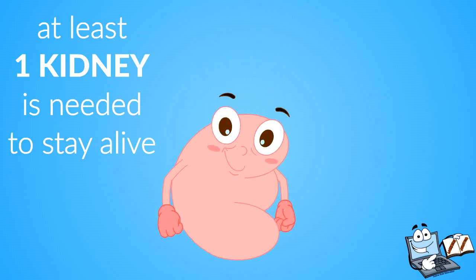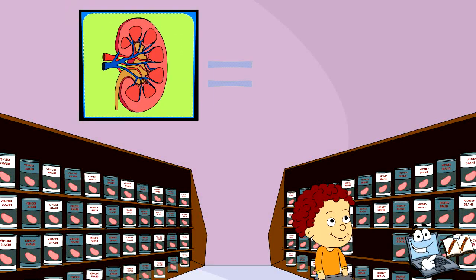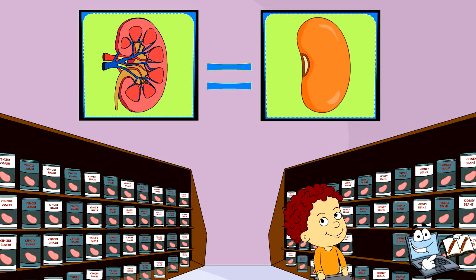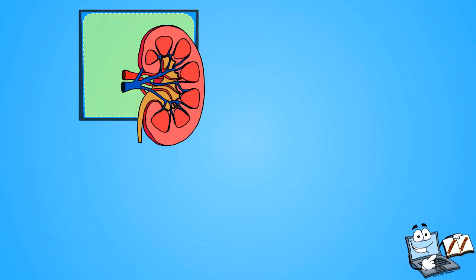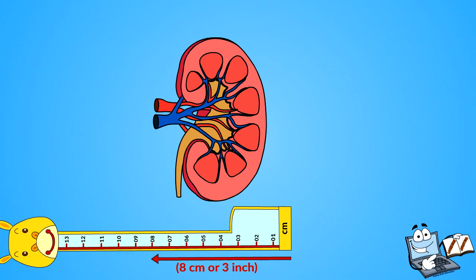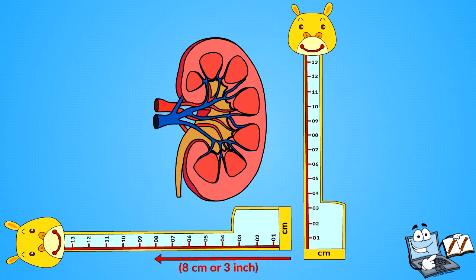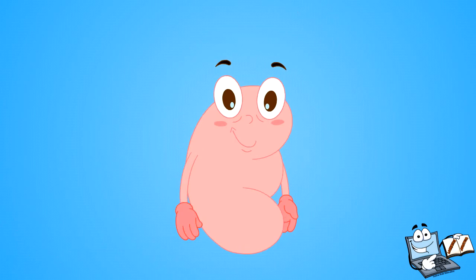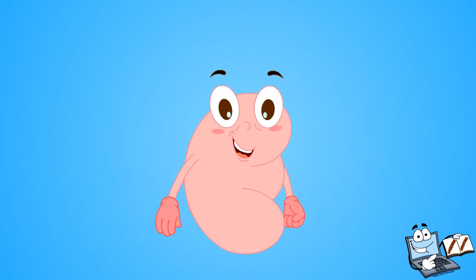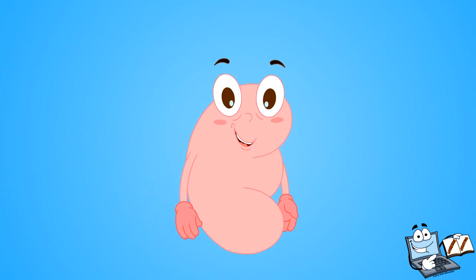Do you remember buying kidney beans from the supermarket? A kidney looks very similar to kidney beans. Kidneys normally come in pairs. Each kidney is about 8 centimeters (3 inches) wide and about 13 centimeters (5 inches) long. Kidneys have a lot of work to do, and that's why we are always busy!